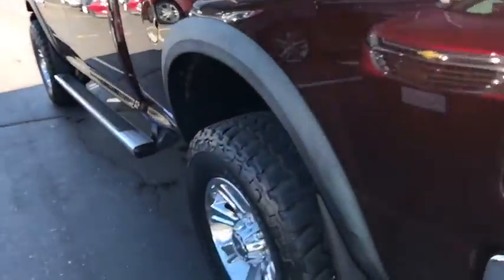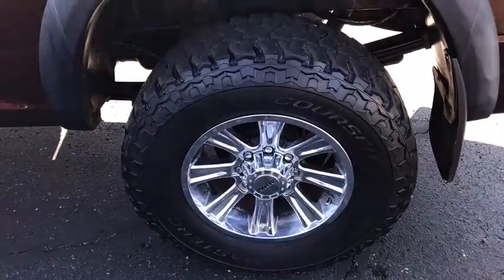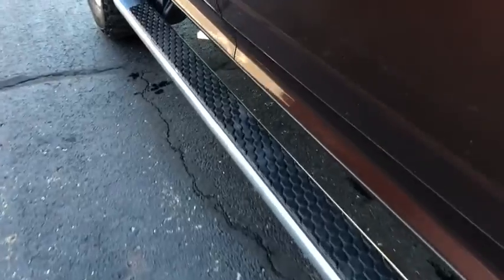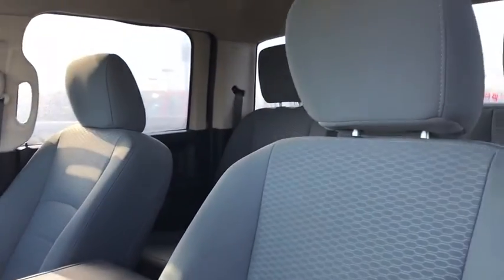Sirius satellite radio, tachometer, remote keyless entry, Uconnect hands-free, tilt steering wheel, rear view camera, engine block heater, speed control, four-piece floor mat set, and radio data system. This beauty is sure to make you the talk of the neighborhood, so call or drop in for a test drive today.